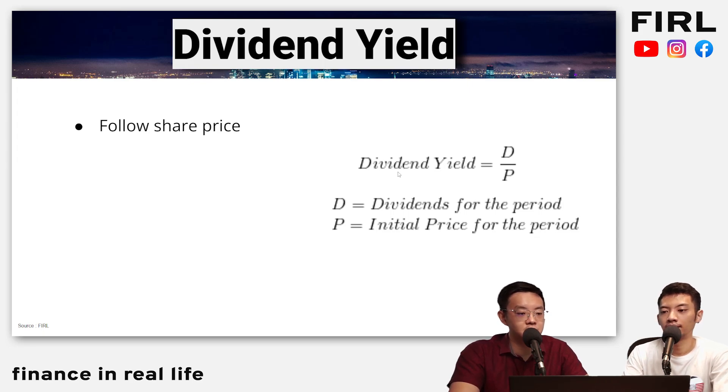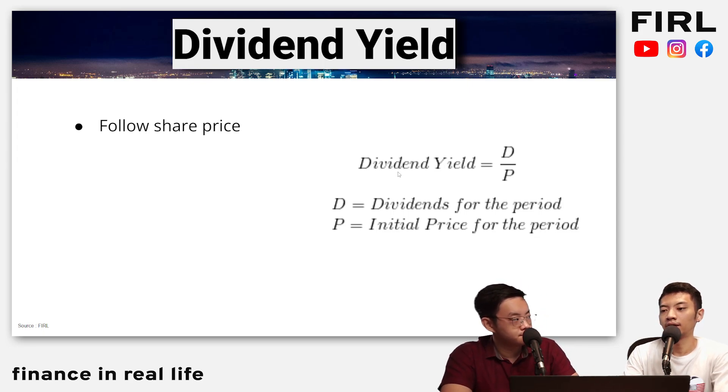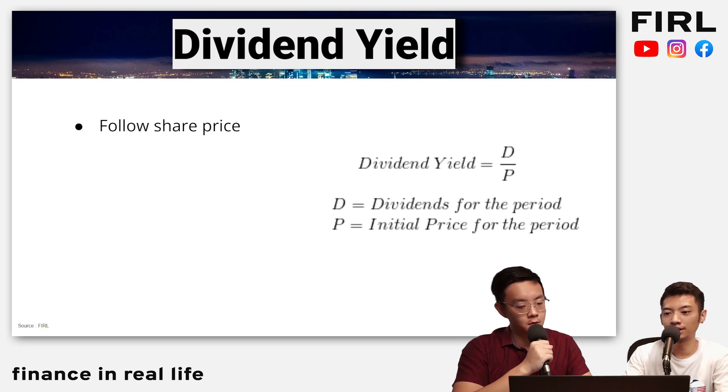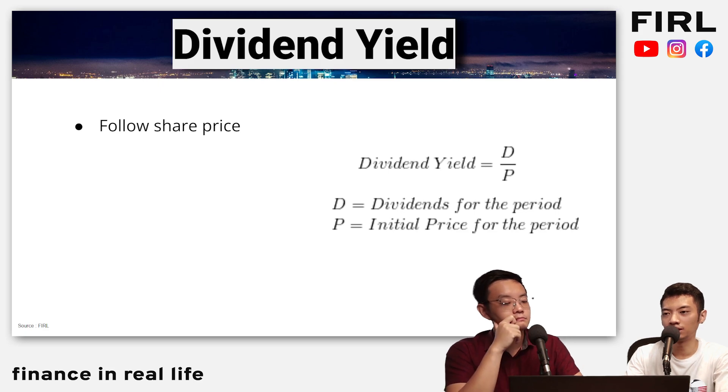So let's look at dividend yield. The formula is basically the dividend for the period divided by the share price of that particular company at the point in time. Why I personally don't really like to use dividend yield is that the formula itself includes share price, which means it follows the share price movement of that particular company, and that is very hard to predict.